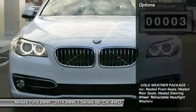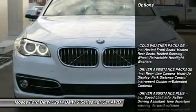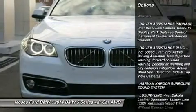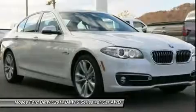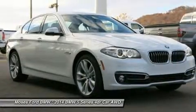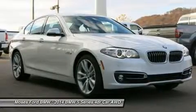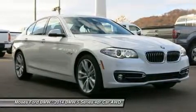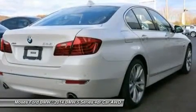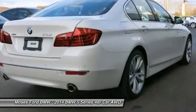Key features include Heated Leather Seats, Heated Mirrors, Navigation, Sunroof, All-Wheel Drive, Rear Air, Turbo Charged, iPod/MP3 Input, Onboard Communication System, Dual Zone AC, MP3 Player, Child Safety Locks, Steering Wheel Controls, Electronic Stability Control.